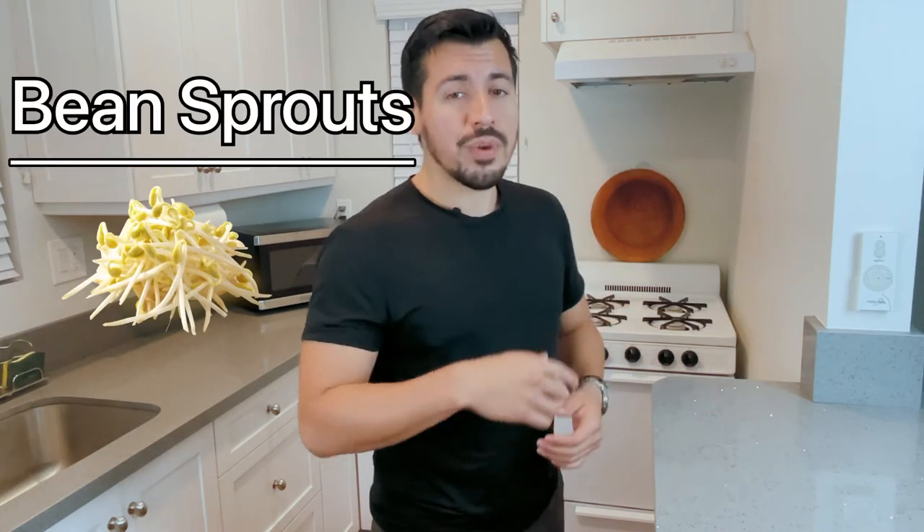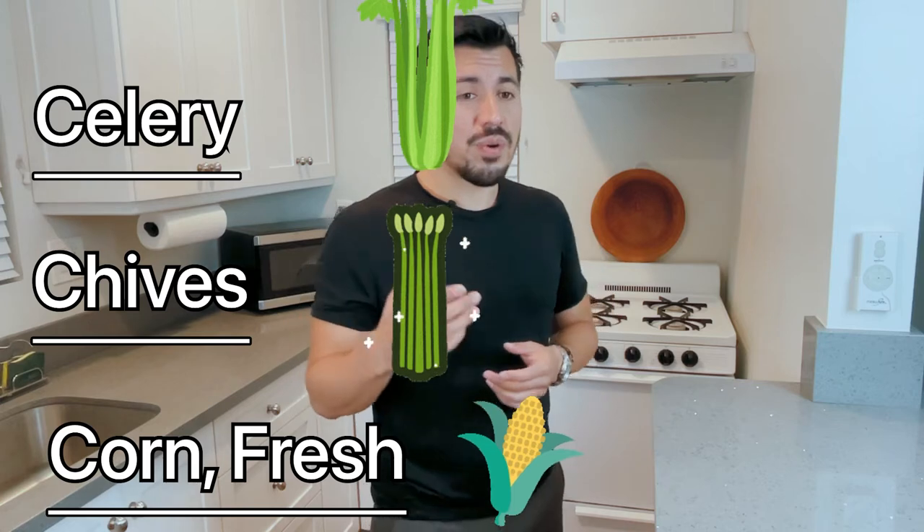We've got arugula, bean sprouts, broccoli — yes, you can have broccoli — cabbage, chili peppers, coleslaw, carrots, cauliflower, celery, chives, and corn. Yes, you can have fresh corn.